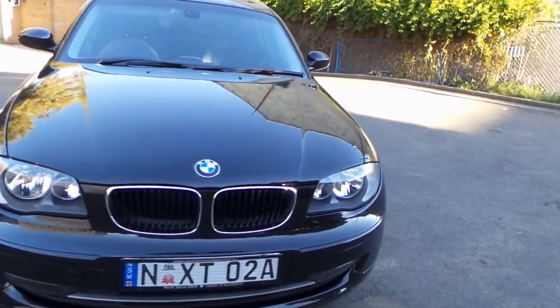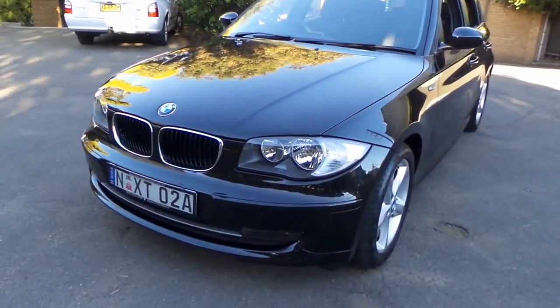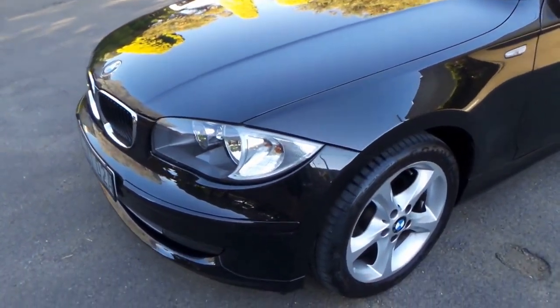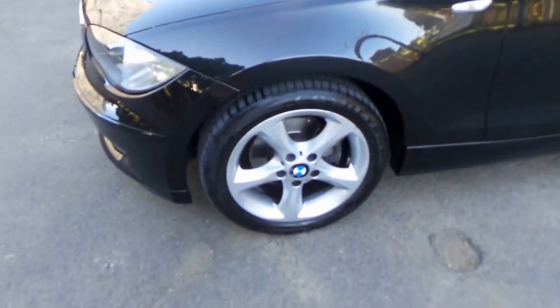Well, a very lovely afternoon here in Sydney. What about this? A 2009 update series, MY10, because it actually arrived here in Australia in December of 2009 — BMW 120i Executive — and look at the options it's got.